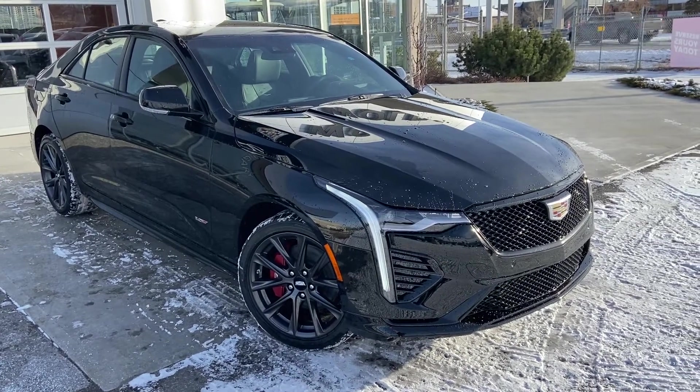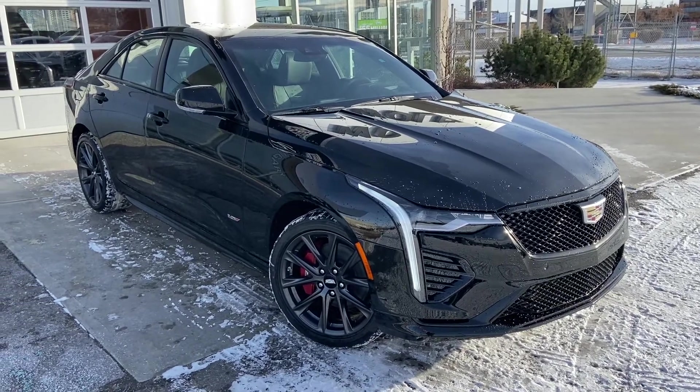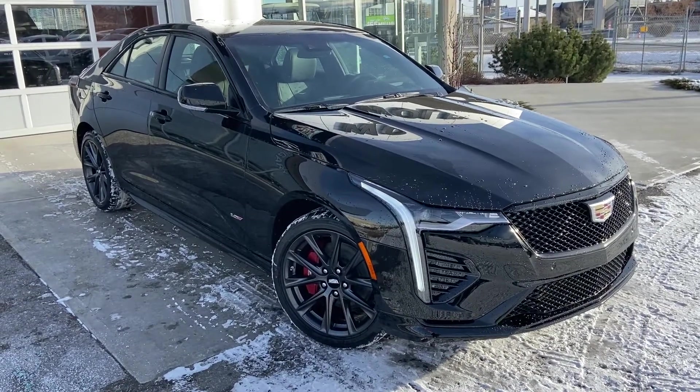Thank you for taking the time to watch this brief walk-around video on the brand new 2021 Cadillac CT4 V. Any questions or inquiries, please contact our sales team.